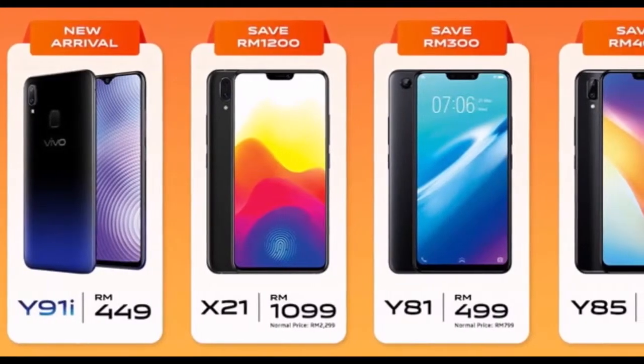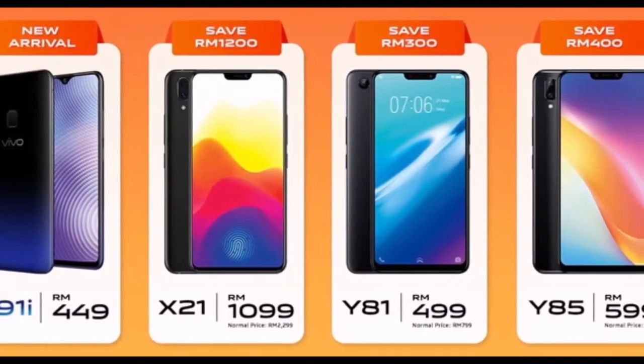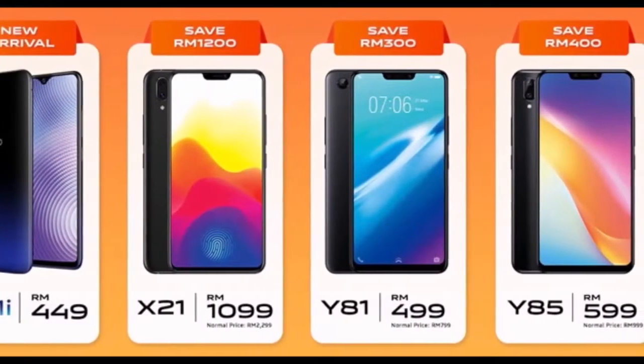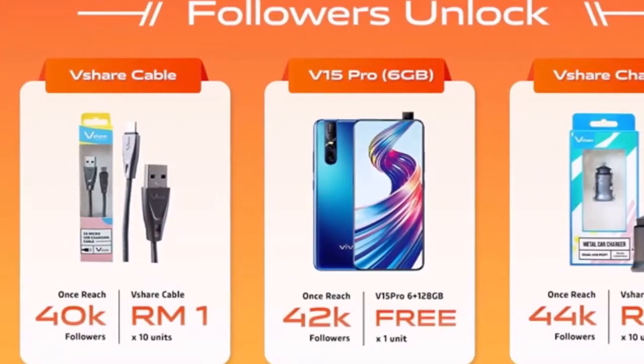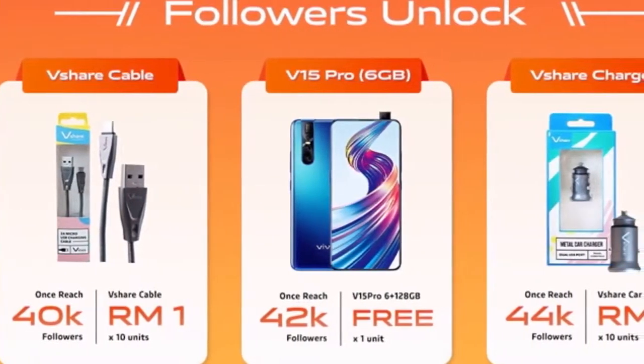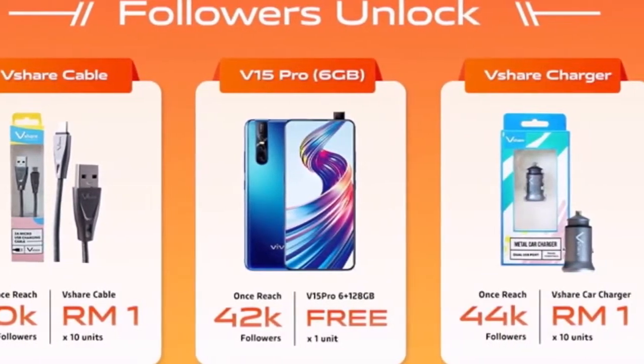In case you're wondering which smartphones are up for grabs, this includes the Vivo Onyx, V11, V15, Y91, and the Y71i, which is bundled with a free Raya packet for each purchase. Depending on the model variant, there will be a different discount and freebie.